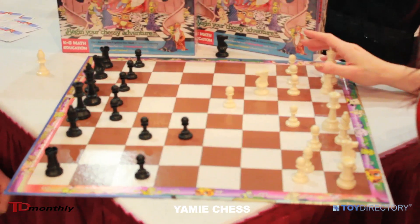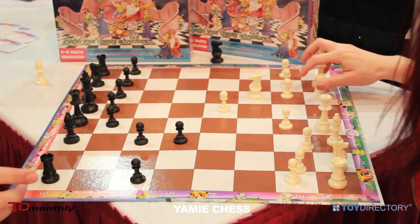I'm Jennifer Shahadi, and I'm here with Yami Chess at the toy fair. I started playing chess when I was really young, and it's always great to see more young people pick up chess.